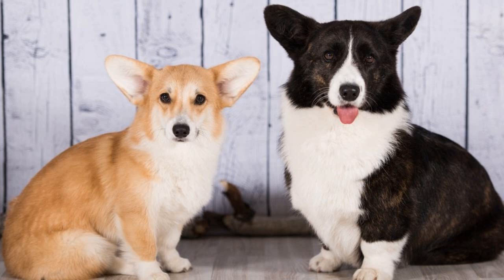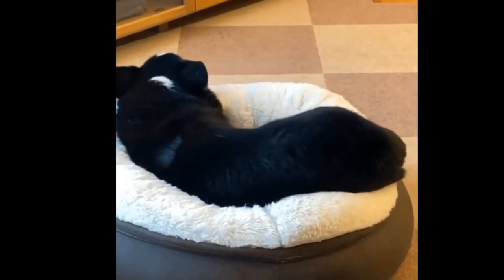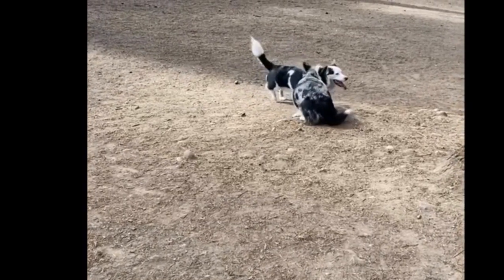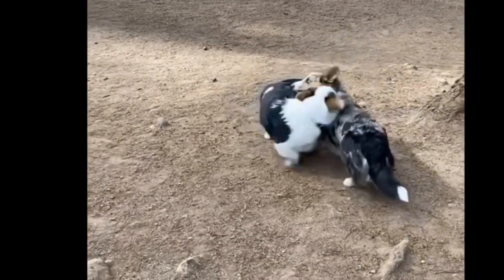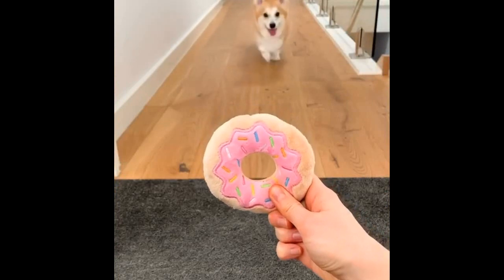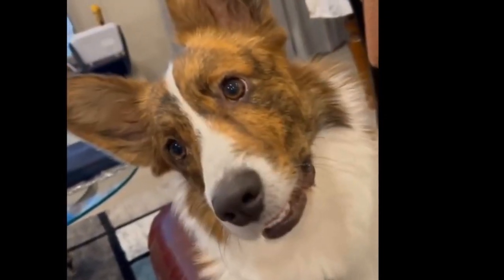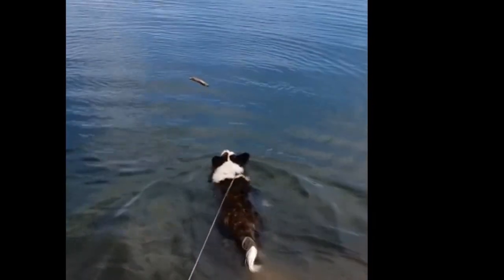Cardigan and Pembroke corgis look a lot alike, but if you look closely you can spot the differences. The Cardigan is the bigger of the two breeds — while both stand about 10 to 12 inches tall, the Cardigan can be up to eight pounds heavier. Male Cardigans weigh up to 38 pounds, while male Pembrokes don't usually exceed 30 pounds. Cardigans also have a wider range of coat colors — Pembrokes are limited to sable, red, and tricolor. And the most obvious difference? Pembroke corgis usually have their tail docked as short as possible, while Cardigans retain their full tail.